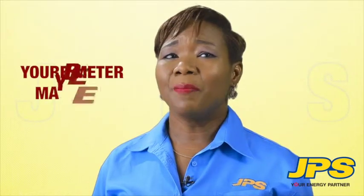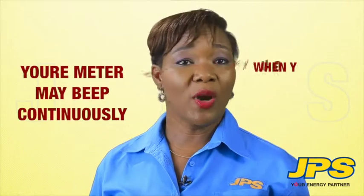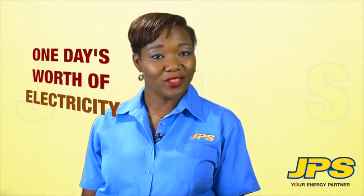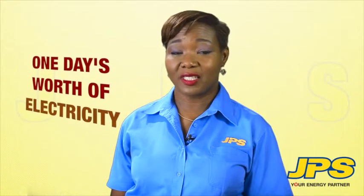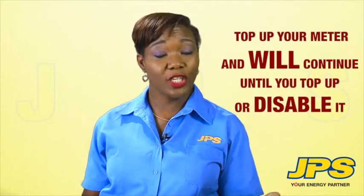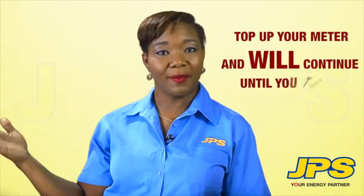Your meter may beep continuously when you have five kilowatt hours remaining — that's approximately one day's worth of electricity for the average JPS customer. The beeping is a reminder to top up your meter and will continue until you top up or disable it.